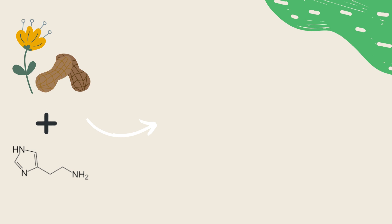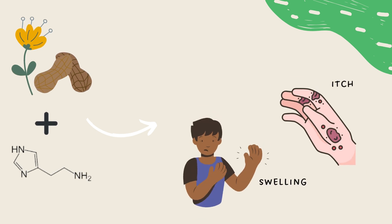Your body is just trying to protect you. Unfortunately, these histamines cause many of the symptoms associated with allergies, such as swelling, itchiness, and sneezing.